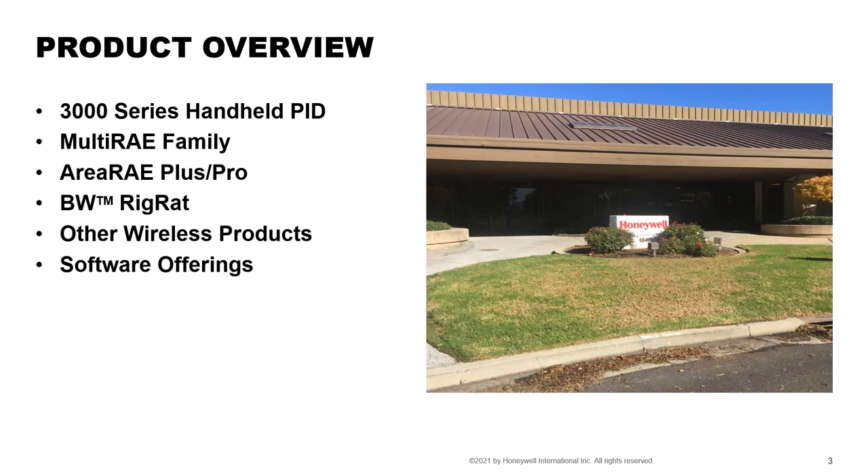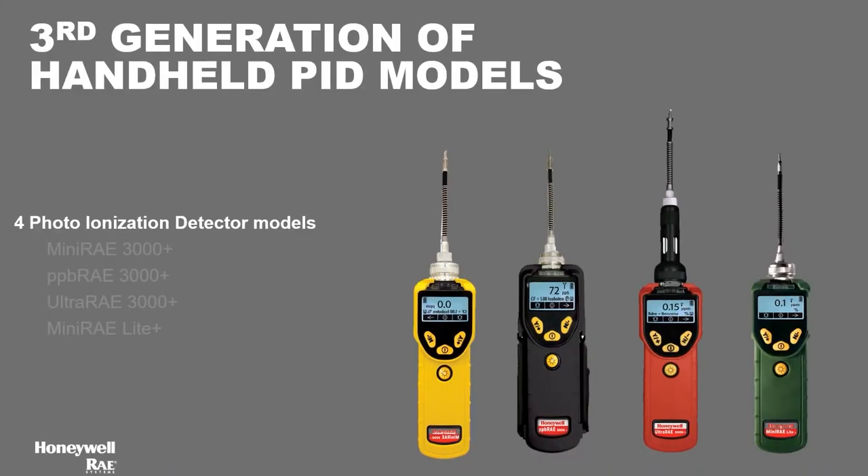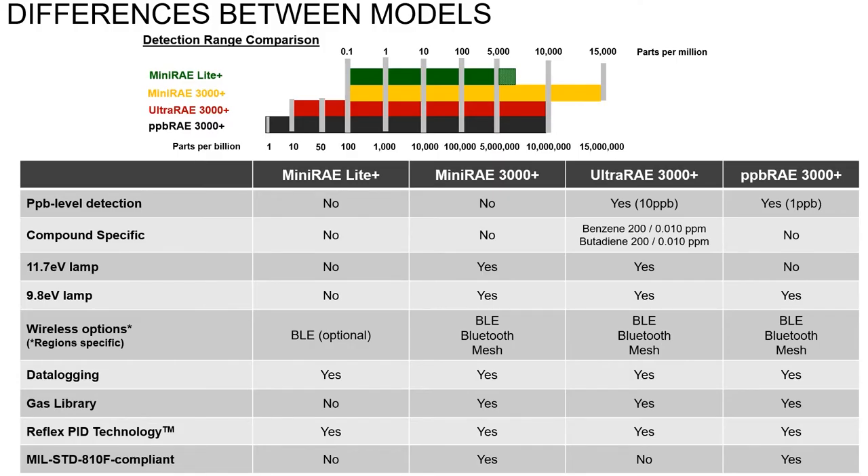Some of the products I'll be covering are our handheld PIDs: the MultiRAE family, the AreaRAE Pro and Plus family, and our new transportable product called the BW Rig Rat. I'll also cover some wireless products and new software programs. With our third generation of handheld PIDs — the MiniRAE 3000, PPB RAE, UltraRAE, and MiniRAE Light — these four handheld photoionization detector monitors are great for field service work, remediation, and air monitoring.